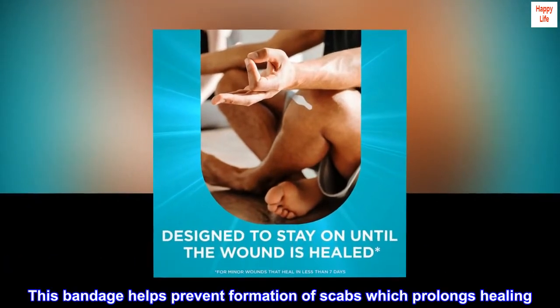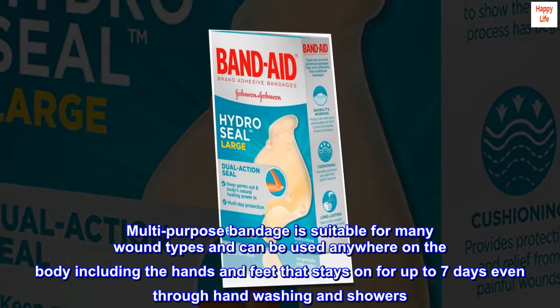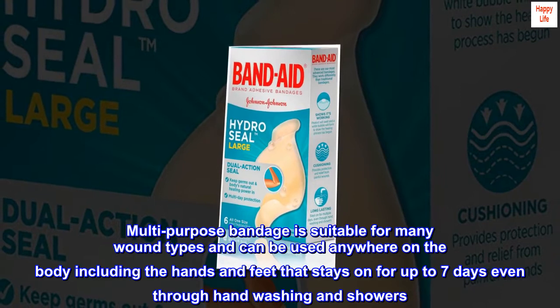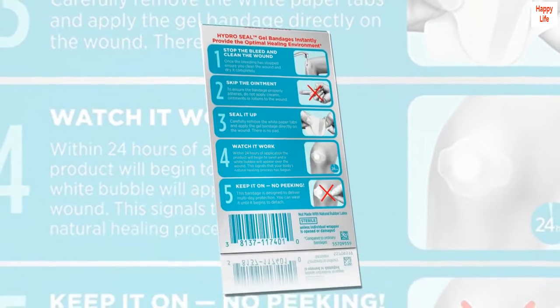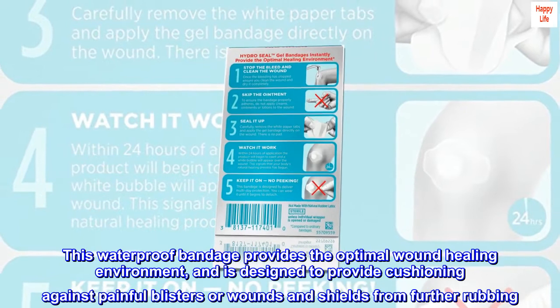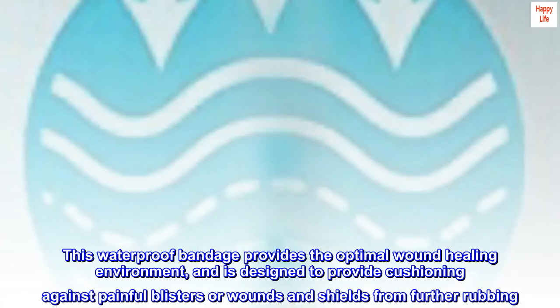This bandage helps prevent formation of scabs which prolongs healing. Multi-purpose bandage is suitable for many wound types and can be used anywhere on the body including the hands and feet, and stays on for up to 7 days even through handwashing and showers. This waterproof bandage provides the optimal wound healing environment and is designed to provide cushioning against painful blisters or wounds and shields from further rubbing.